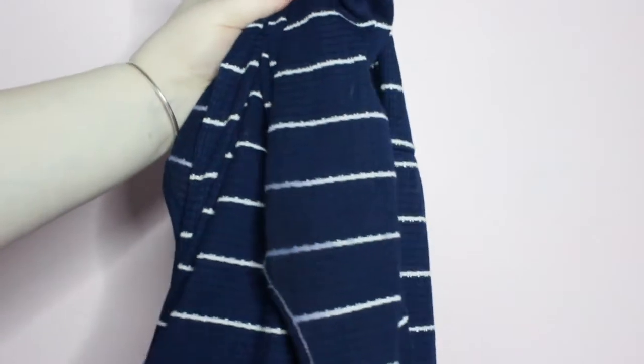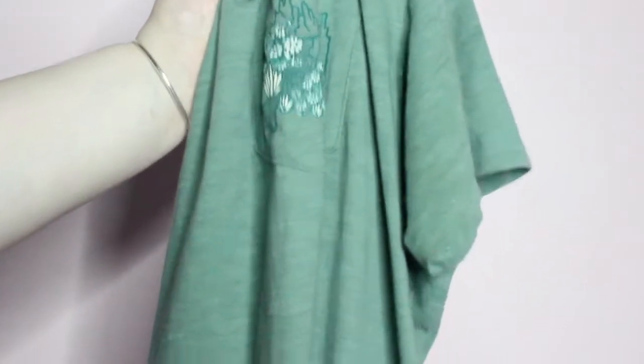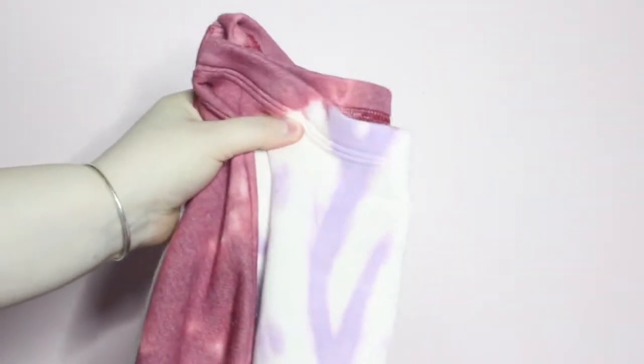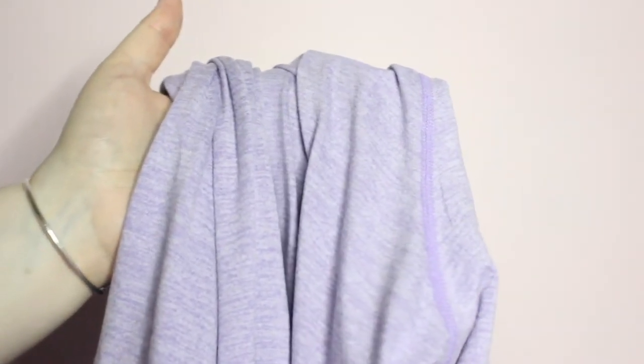Moving on to non-swim related clothing — for tops I will be bringing my favorite striped sundress from Marshalls, this Old Navy Everywhere printed tee in dried herb, this Lane Bryant ruched sleeve curved hem tee in blue stripe, this Style & Co plus swirled tie-dye sweatshirt, and my Janu women's one-pocket lounge hoodie in lilac. If you are interested in making a purchase, new customers can use my link for $25 off your first purchase of $75 or more.